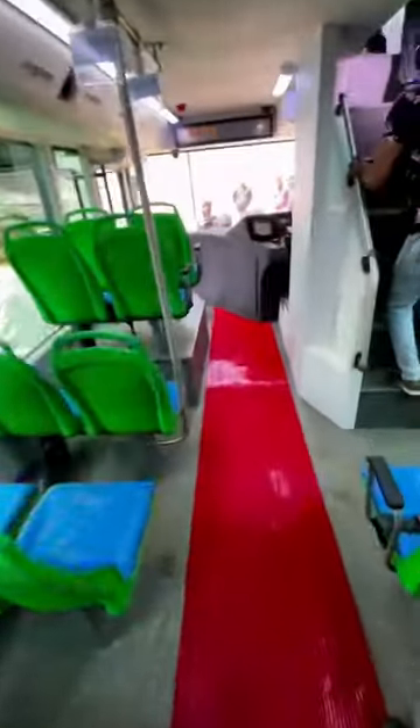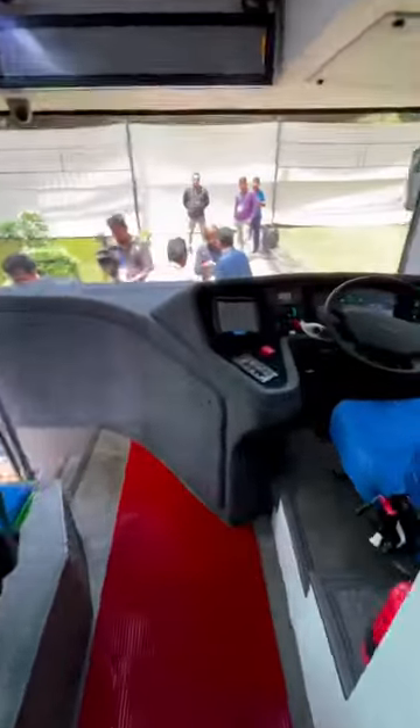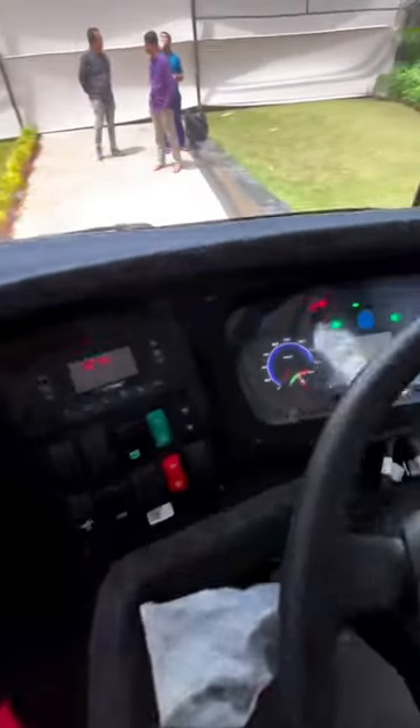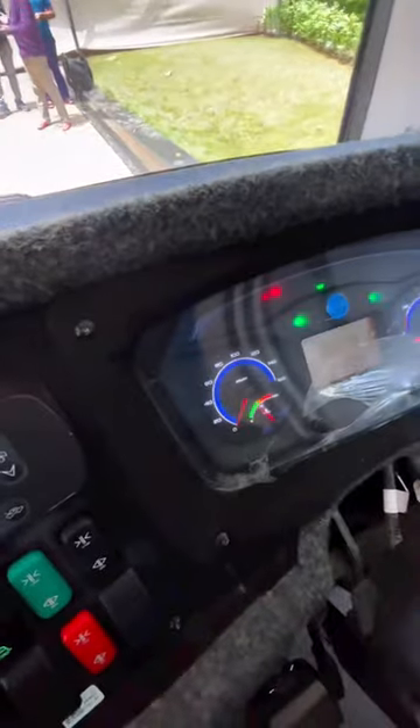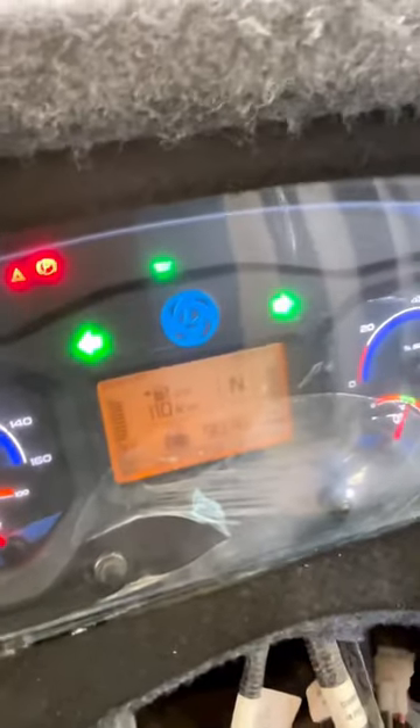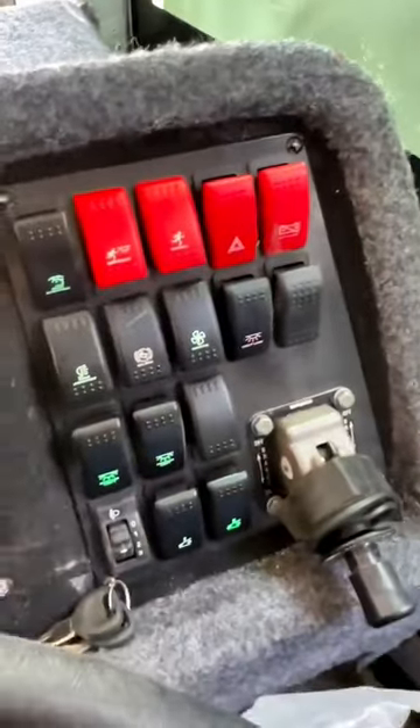This is the driver's cockpit over here with a lot of buttons and a screen. You can see the speedometer, the total battery range, and a lot of switches as well.